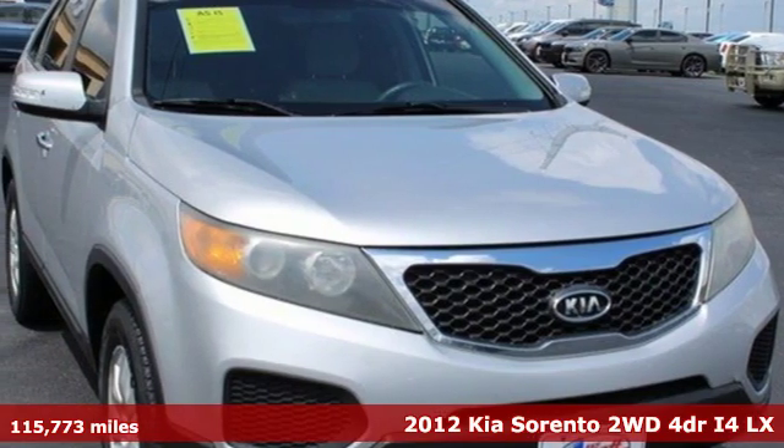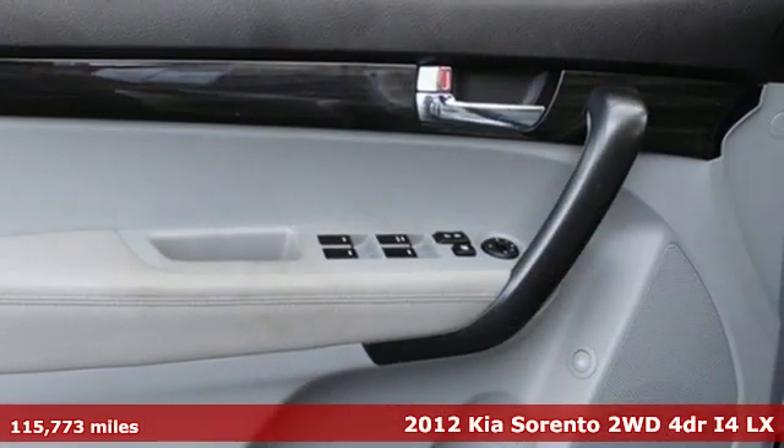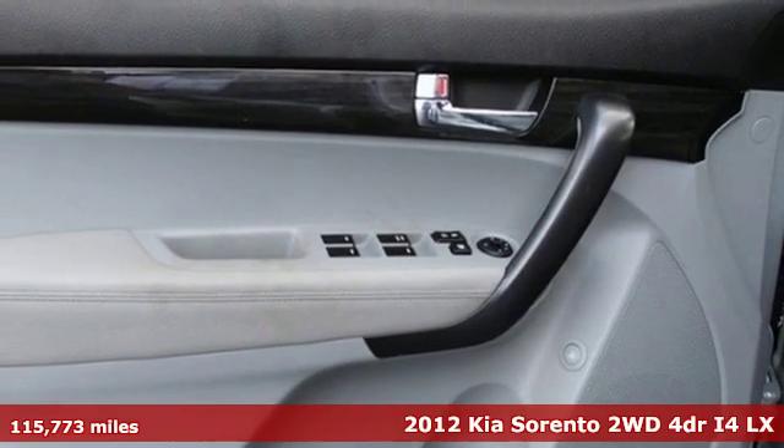Here's a 2012 Kia Sorento. Kia — dependable today and way, way down the road.